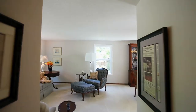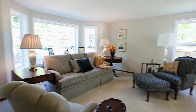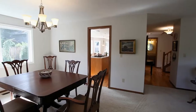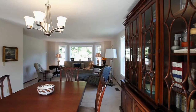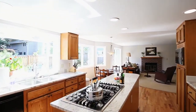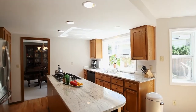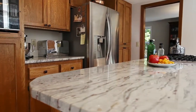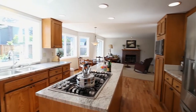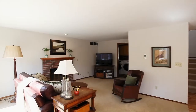Inside you'll discover a fabulous floorplan with tons of natural light. The living room opens to the formal dining room. The beautifully updated kitchen is light and bright with gorgeous finishes, a large cooktop island, plenty of storage space, and all appliances are included. It opens to an inviting dining area and family room with a cozy fireplace.